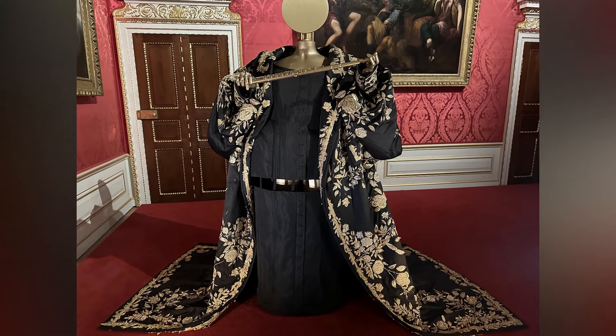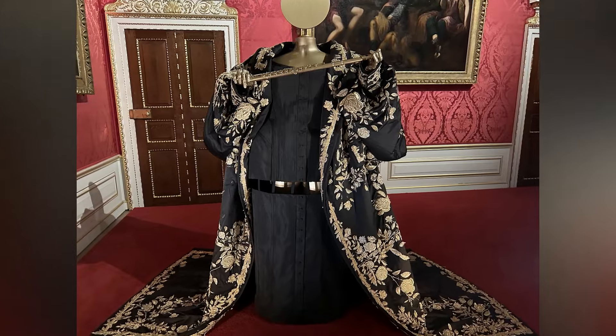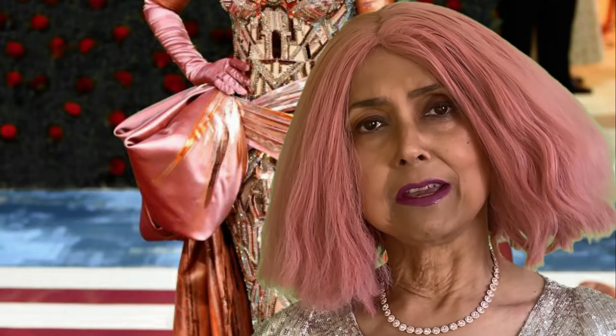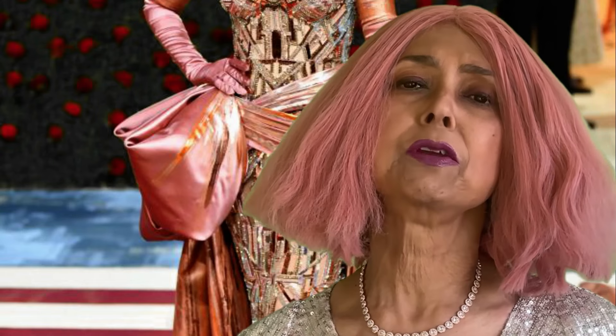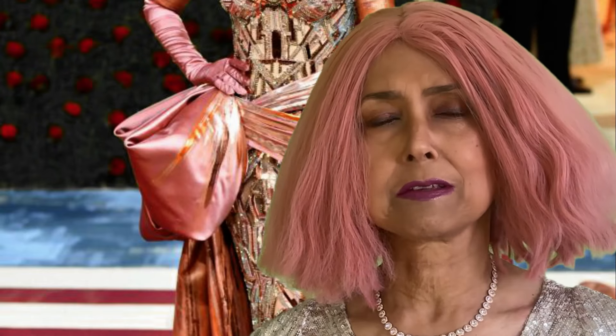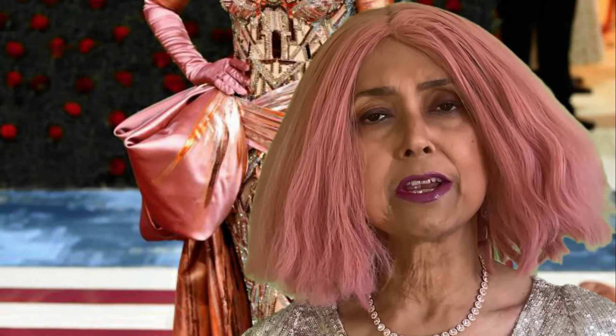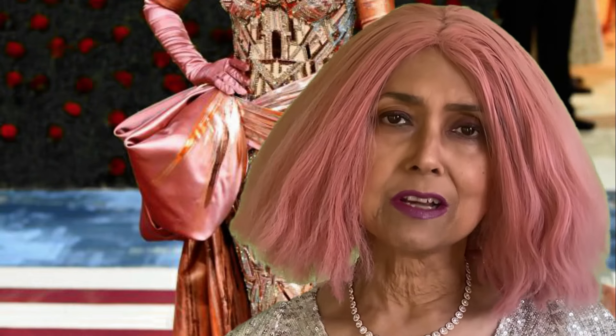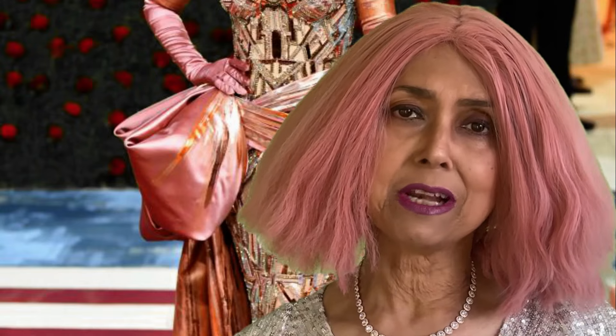American singer Lizzo's richly embroidered black gown is also on display. Blake Lively's Met Gala 2022 dress was a homage to New York City, drawing inspiration from landmarks like Grand Central Station, the Statue of Liberty, and the Empire State Building.